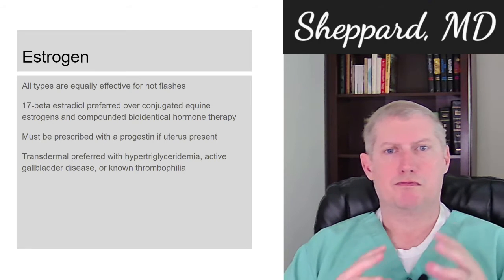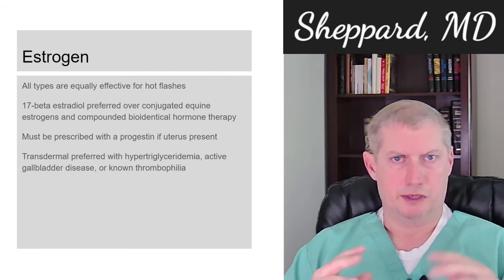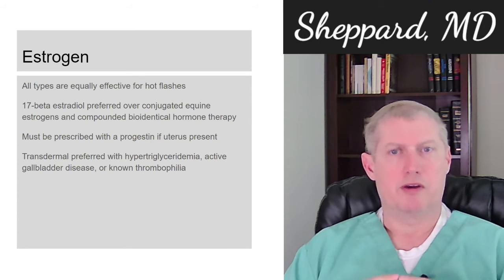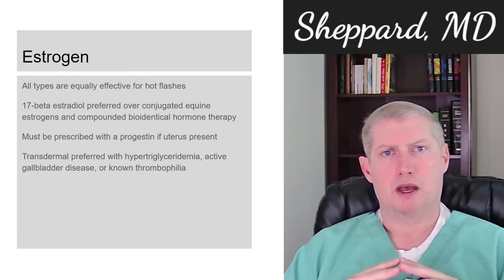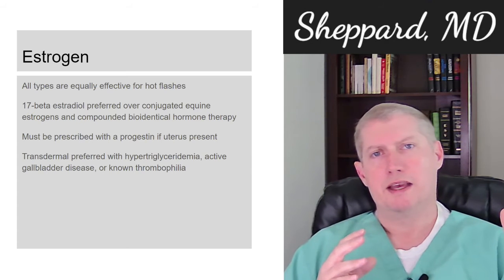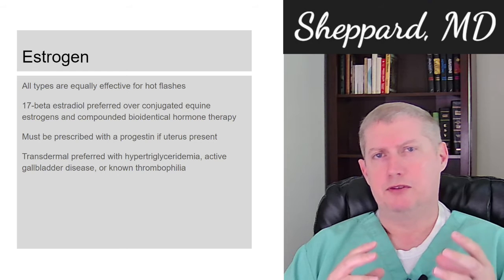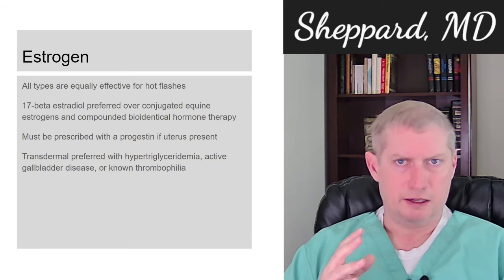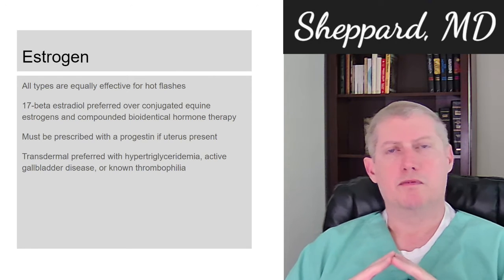All types of estrogen are pretty much equally effective for treating hot flashes. 17-beta estradiol, more commonly referred to as estradiol, is preferred over other formulations because it's similar to what's naturally occurring in the body. It must be prescribed with a progestin if there is a uterus present. Transdermal delivery is more preferable if you have a history of elevated triglycerides, active gallbladder disease, or any known thrombophilia — a blood disorder that increases your risk of forming blood clots, such as Factor V Leiden — so discuss this with your physician if you have a family history of clotting disorders.